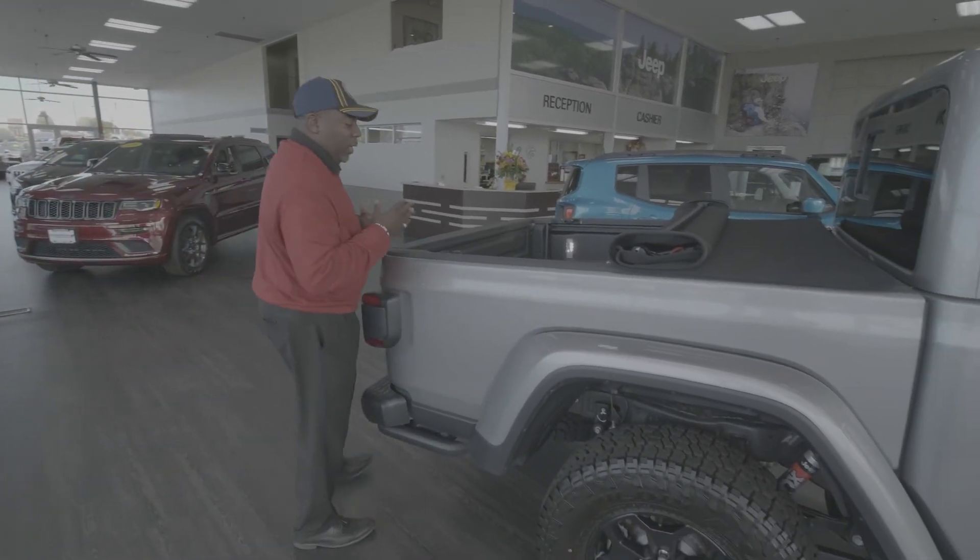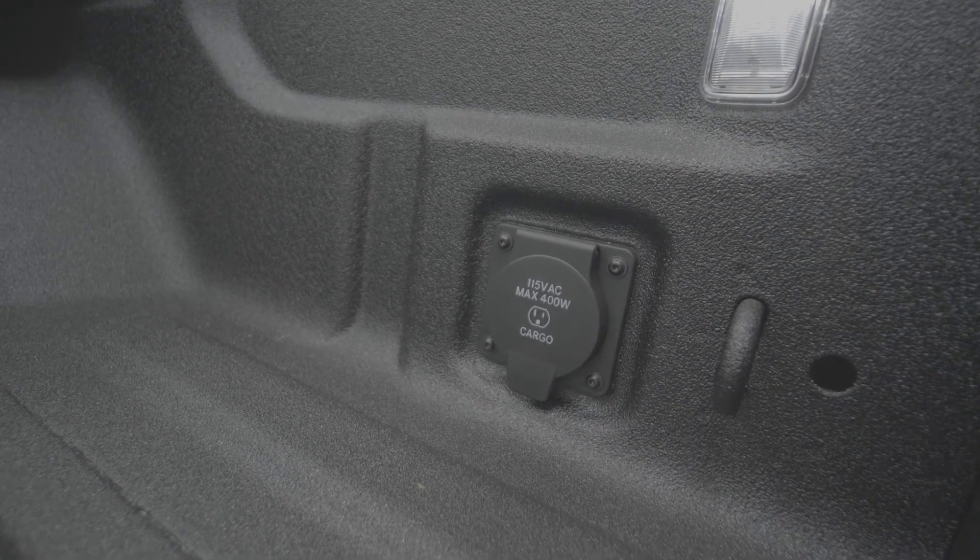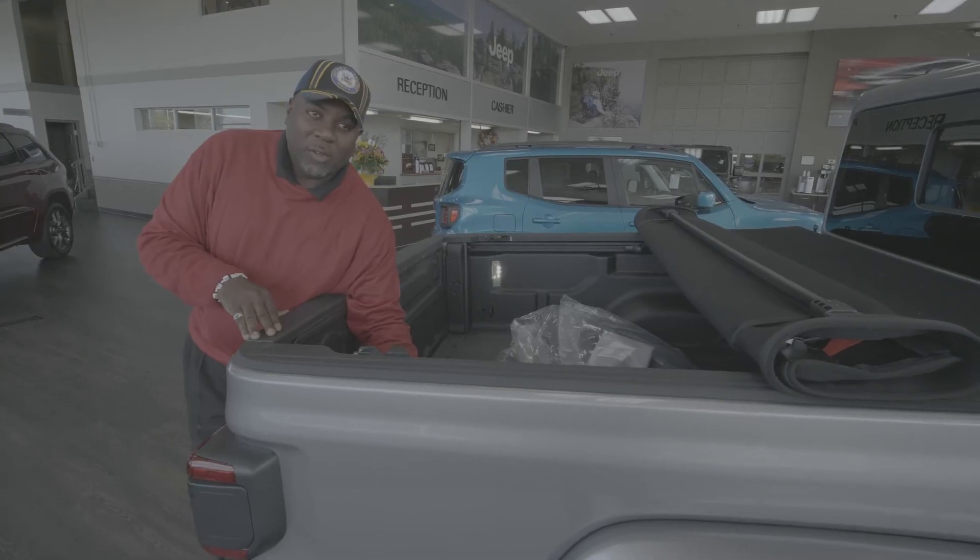It's a beautiful truck for tailgating, so you got your 115-volt outlet — just plug right into it. Of course, you can't run a generator off of it, but it's good enough for those sound systems.